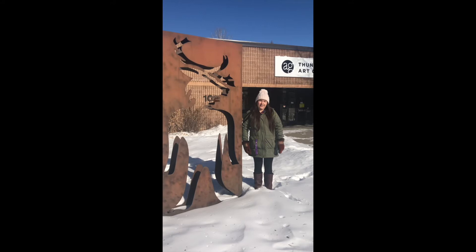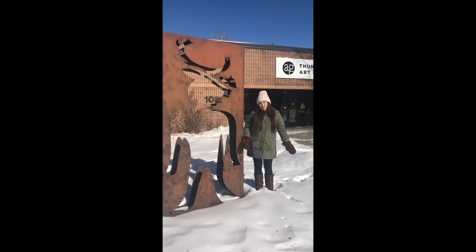My name is Meg and I work in the Education Department here at the Thunder Bay Art Gallery. Today we're going to do a tour of our outdoor space and our sculptures here at the gallery.